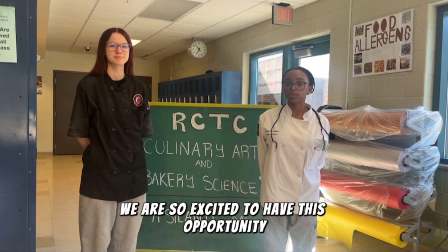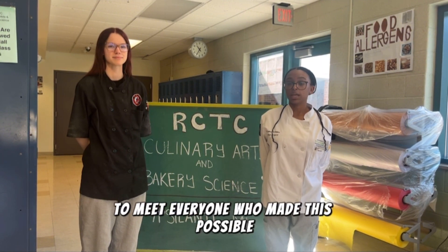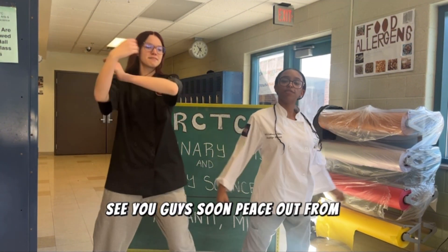We are so excited to have this opportunity to meet everyone who made this possible. See you guys soon. Peace out from the Space Cadets.